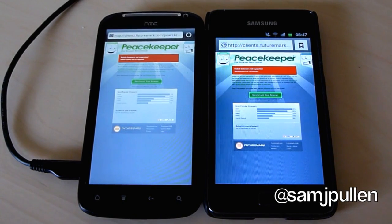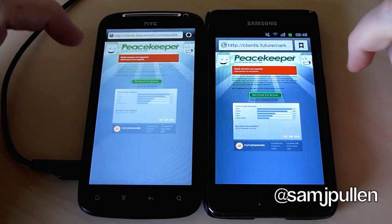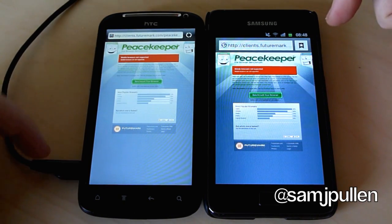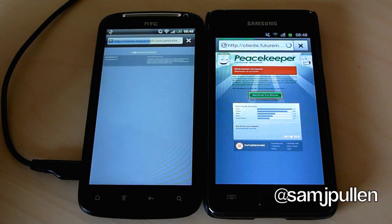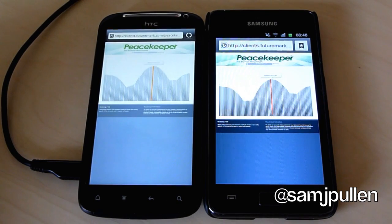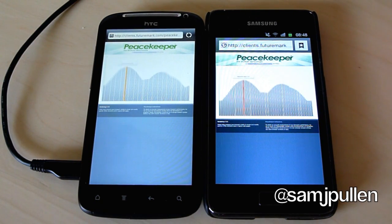Hey everyone, what I'm going to do is another quick benchmark called Peacekeeper. I couldn't get this one to work a minute ago but tried it again and it looked like they had a problem. So we're going to run it on both devices — this is in the stock browser for both. I've had to plug this in because it needs a bit of a charge, otherwise it will probably die on me. So once again we'll leave it going and I will try to fast forward or cut to the end so you can see the performance in both browsers. Stay tuned.